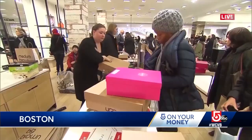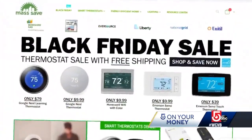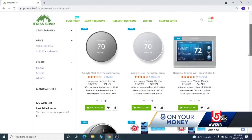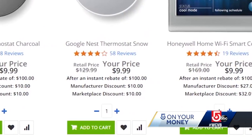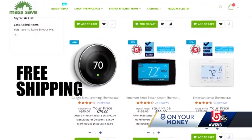We turn to the Mass Save program to find tools that can help you save money. One of them is on sale big time. As Black Friday sales go, this one's a jaw dropper. The Mass Save website is featuring smart thermostats that retail between $129 to $169 for just $0.99 with free shipping.